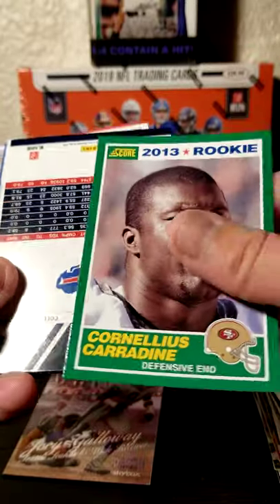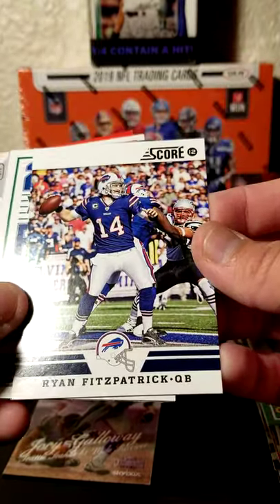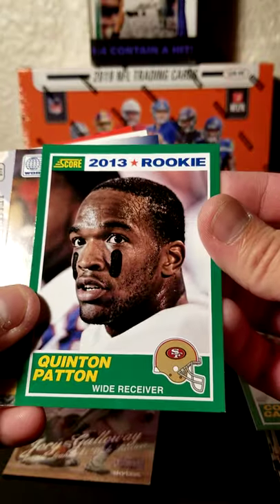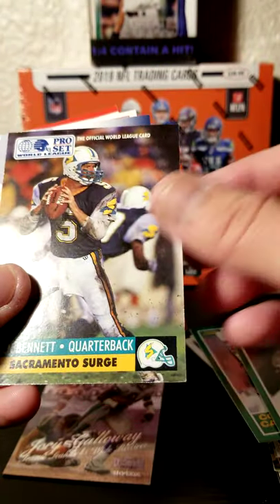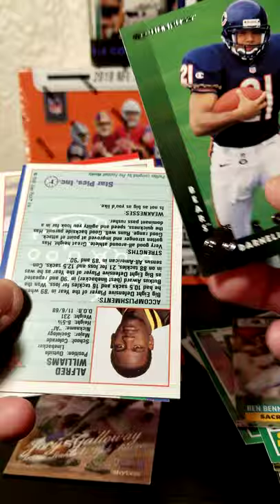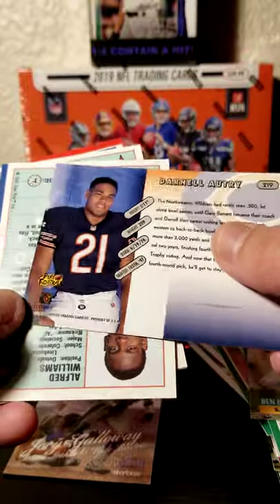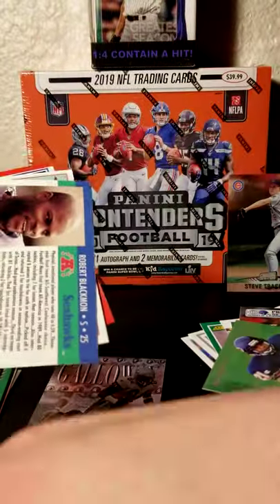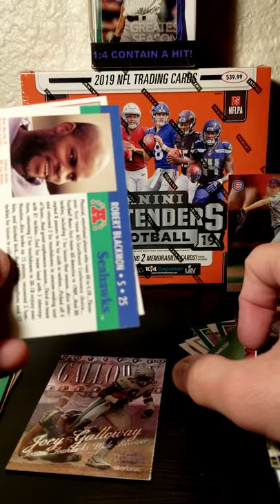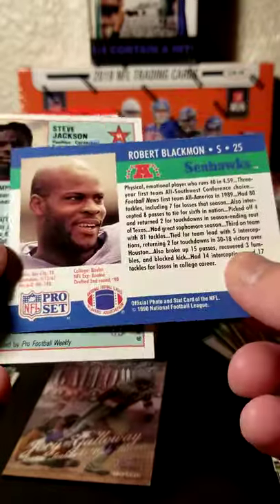Cornelius Carradine right here. Next we've got Ryan Fitzpatrick — Fitzmagic, hit or miss definitely. Quentin Patton. Ben Bennett there with the Sacramento Surge from the World League. We've got Darnell Autry, rookie card from Donruss — don't believe they had the serial number. Next we've got Alfred Williams. We have another Seahawk, Robert Blackman, second round draft pick.